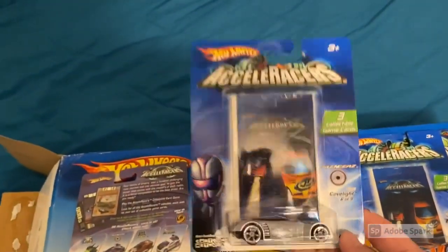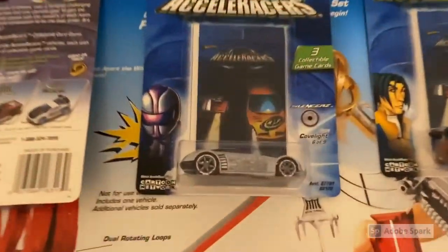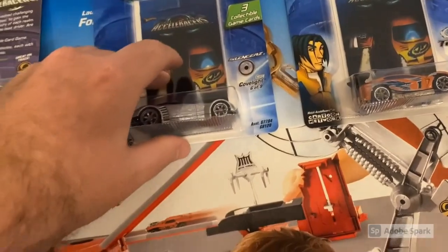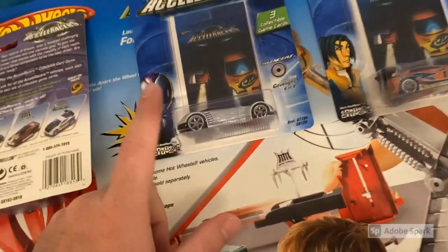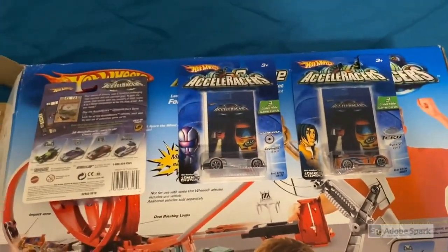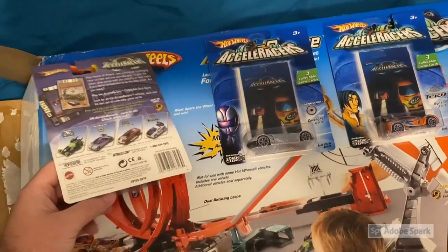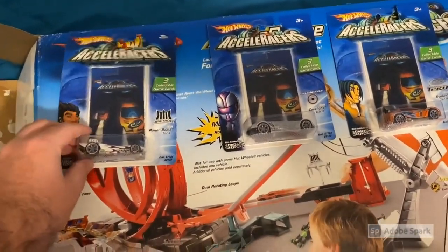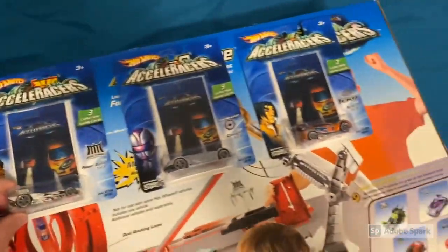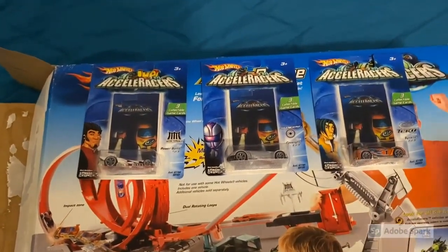Our second car is a Cov Light — there we go, that is very nice! It's not quite a High Voltage but Cov Light is about a $60 car on eBay lately. It's funny — the other guy who opened one of these on the Reddit post pulled a Cov Light too, so maybe Cov Light is a staple car for this set. Now for our last chance — can we get a High Voltage or Reverb? We got a Power Bomb. Bummer!